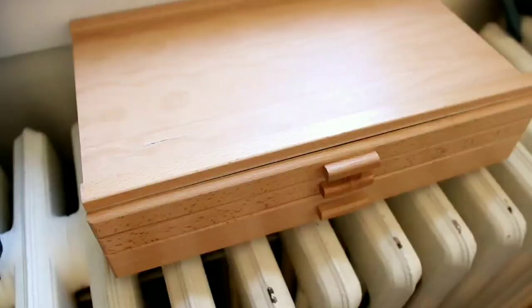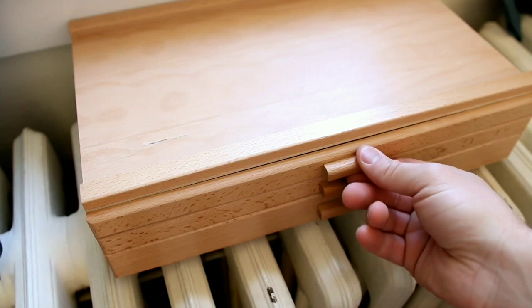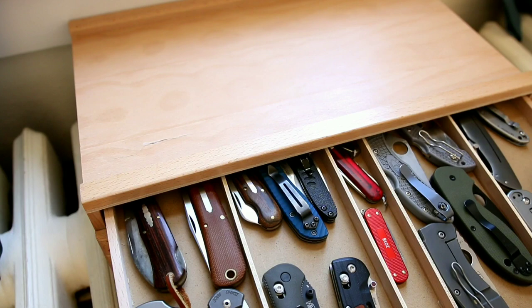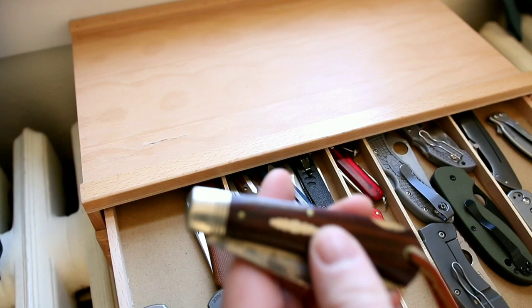I store the majority of my knives in this simple art supply box — a three-drawer box I got off eBay. We're going to be looking just at folders today. I primarily love EDC-friendly folders, everyday carry folders, especially with unique specs, limited editions, or first productions. With that said, let's get into our first knife.